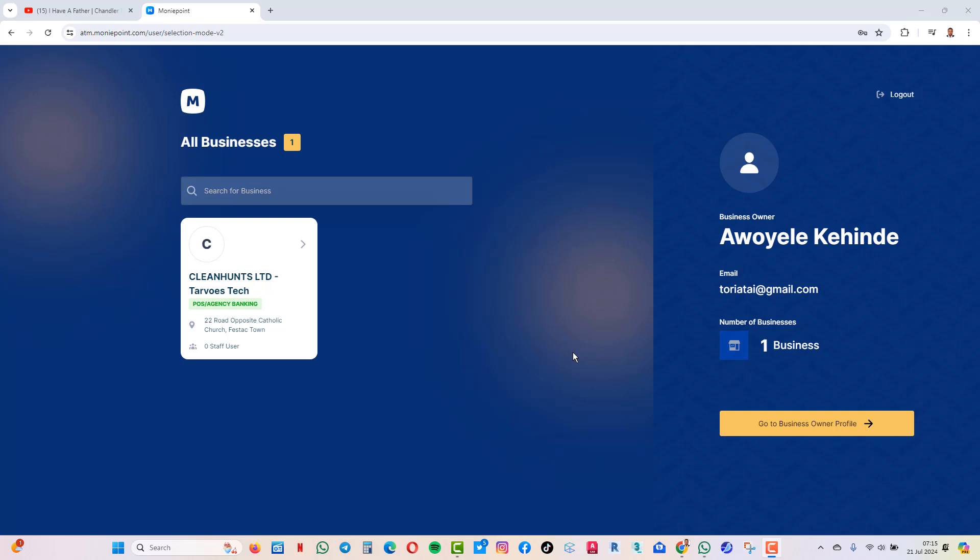They start giving you commission maybe after two weeks or three weeks categorization. So that commission — how to cash it out. You probably log in to your Moneypoint business app and then you see those commissions showing that you have commission of $5,000, $10,000, $15,000, depending on whatever amount it is. This is how to cash it out in such an easy manner.